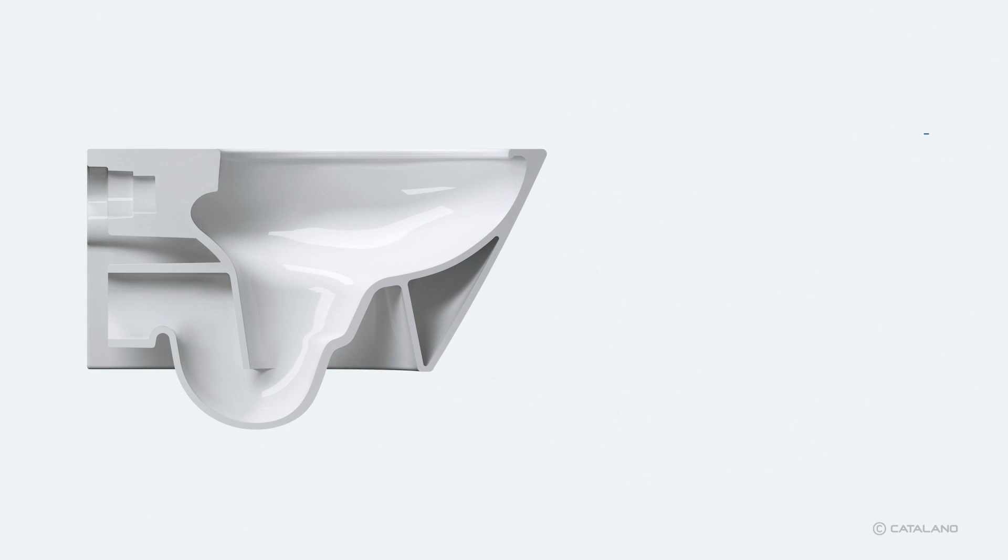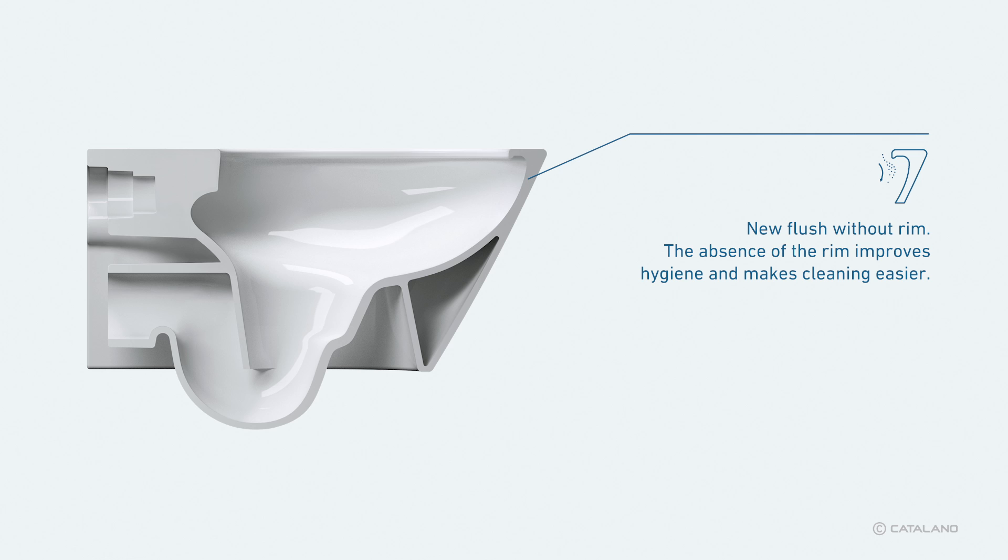This system implies the removal of the rim — the traditional toilet's edge ring where water jets come out — which in most cases represents an element of discontinuity, a potential dirty sediment and a noise source.